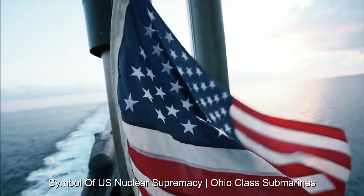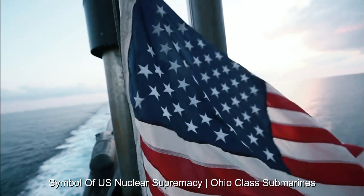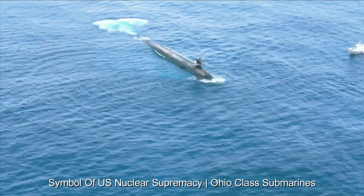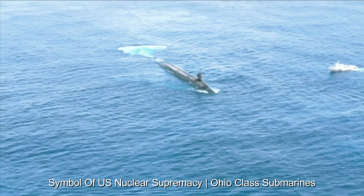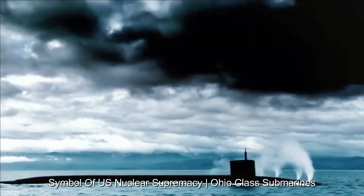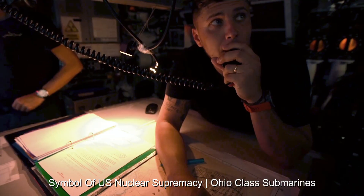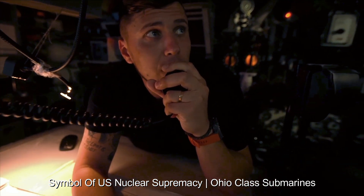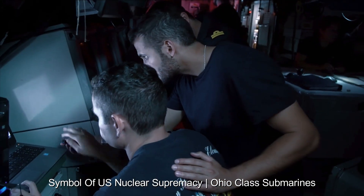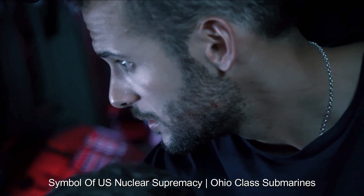The Ohio-class submarines are an important part of the U.S. nuclear triad, alongside land-based intercontinental ballistic missiles (ICBMs) and strategic bombers. This triad ensures that the U.S. has multiple avenues to deliver a devastating nuclear response if needed. These submarines serve as a powerful deterrent against potential adversaries, reinforcing the concept of mutually assured destruction. The ability to launch counterattacks from hidden locations at sea makes the Ohio-class submarines a powerful force against aggression.